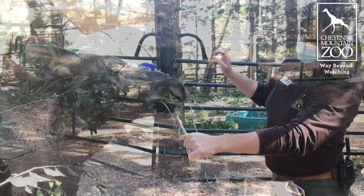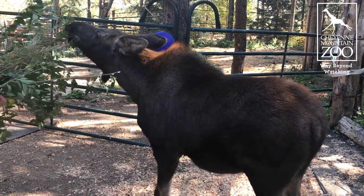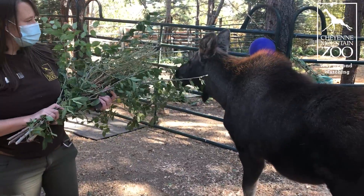This little guy is growing quite a bit — he's gaining about 14 pounds a day. So it seems like every week you see him, he's getting a little bigger.